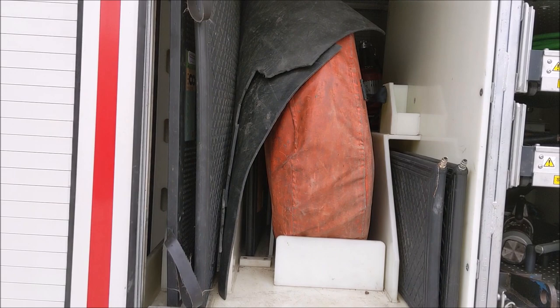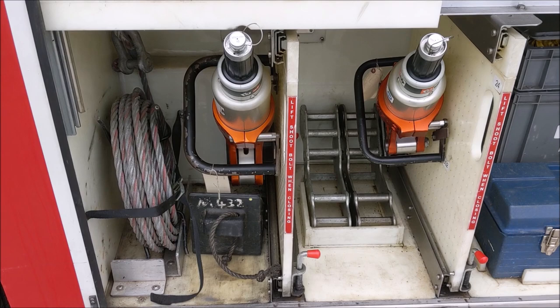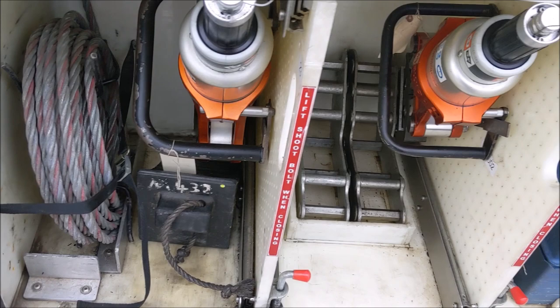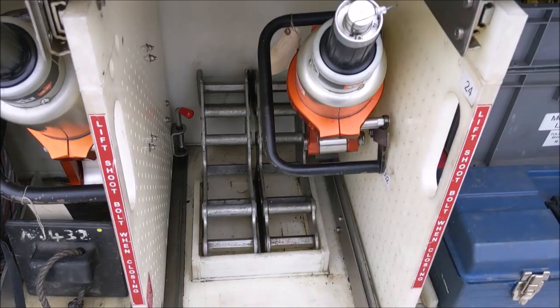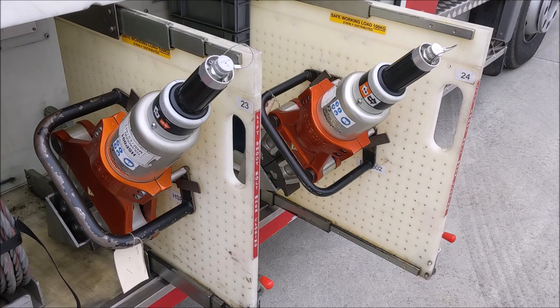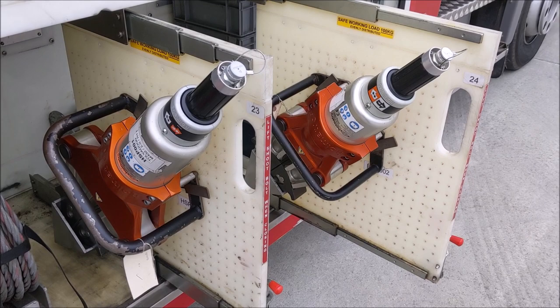Moving beneath the airbags we can see the range of crash rescue tools. Starting to the left is the cable used with the Turfor winch, a wheel chock, and two seal protectors used to protect the seal of a vehicle when a dashboard roll is being conducted. Two spreaders are carried on this side of the vehicle on purpose-built pullout trays — both capable of spreading 26 tons.